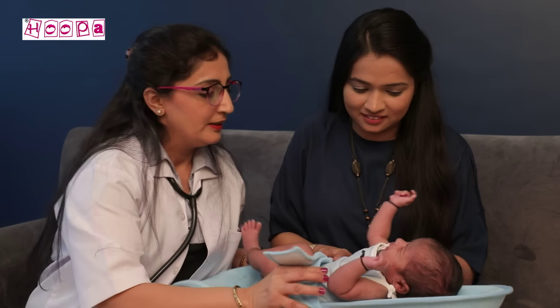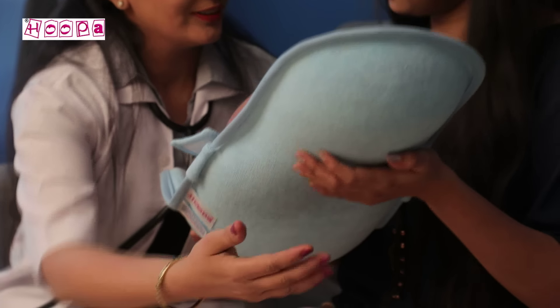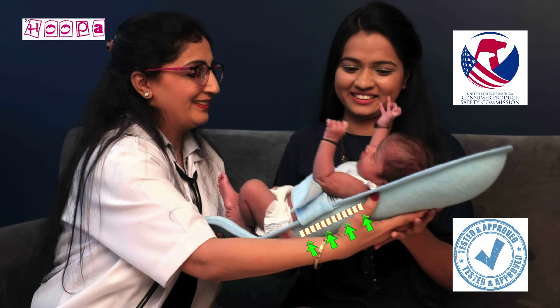Hoopa Feeding Pillow gives strong support in a backrest position to the spine and entire back. Infant is safe and strong.